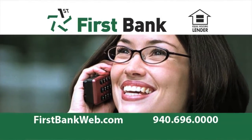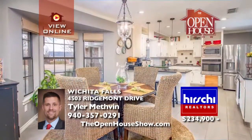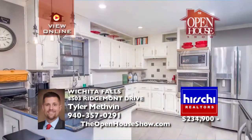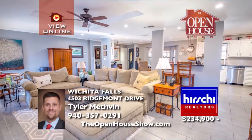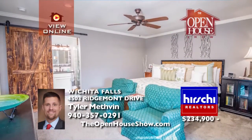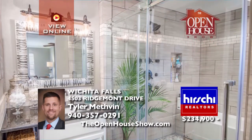This recently remodeled Tanglewood home has an open floor plan, new tile and carpet, and elegant granite countertops. The chef's kitchen delights with a five-burner gas stove, stainless appliances, and beverage fridge. You must see the luxurious master suite with his and hers closets and spa-style master bath. A covered patio, manicured grass, mature trees, storage shed.